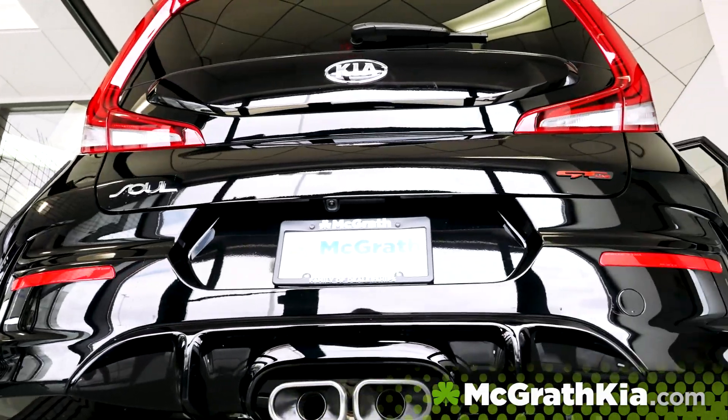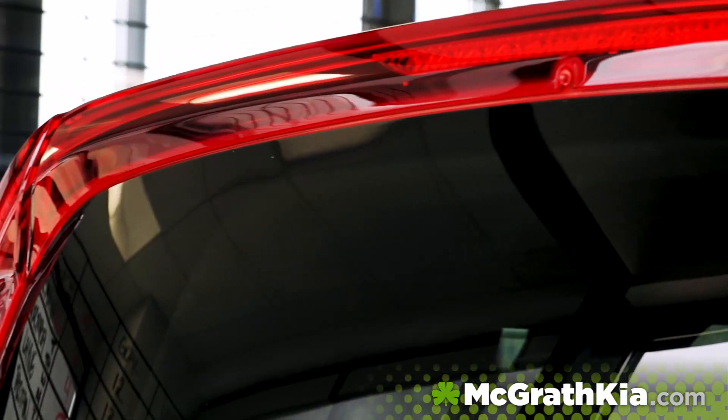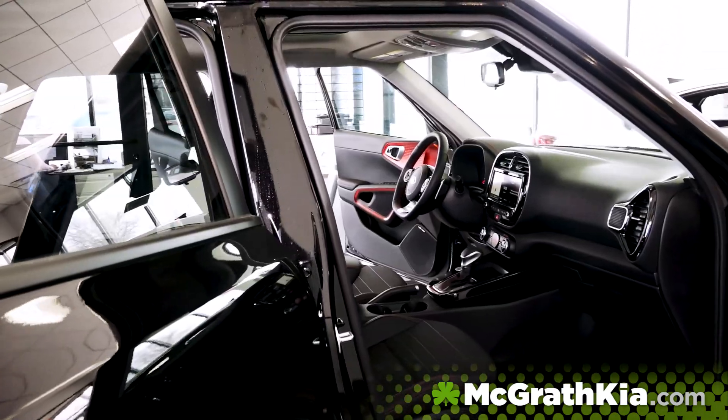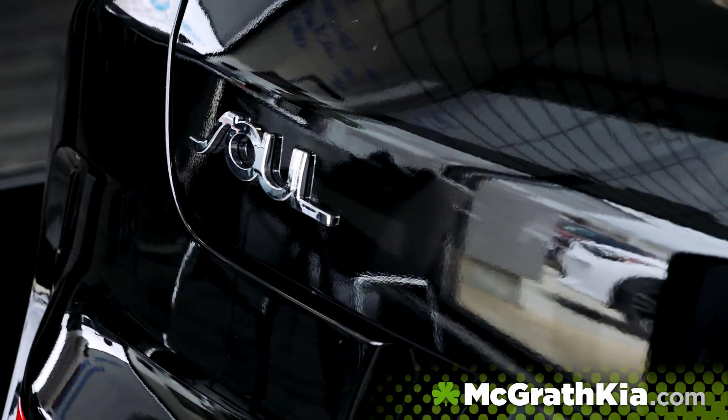Kia introduced some curves to its classic Soul design, as well as added sleeker headlights and taillights. They also made wider doors for easier entry and exit, as well as a drop-down cargo level so that you can add a little bit more room in your trunk space.